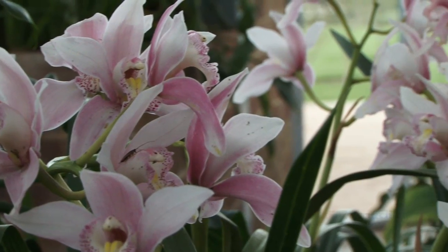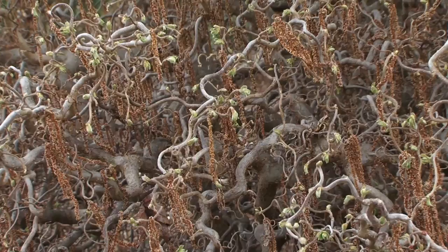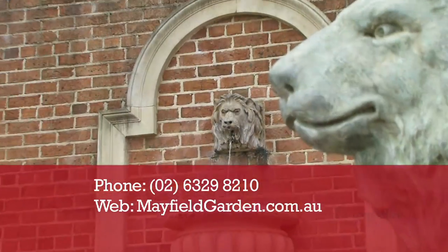The garden is specifically designed to show spring and autumn at their best. Mayfield Garden opens just six weekends a year. Sealed road access is via Oberon. Details at mayfieldgarden.com.au.